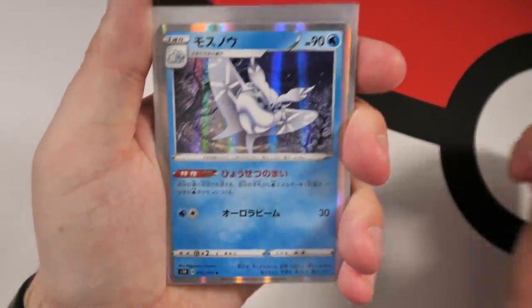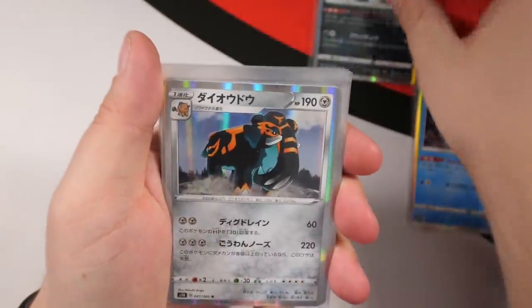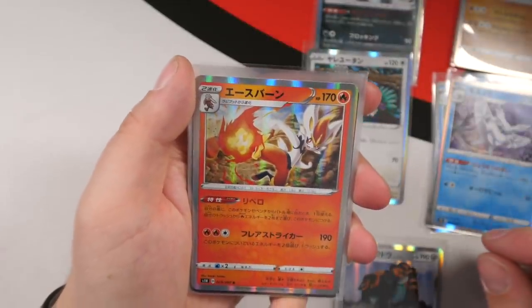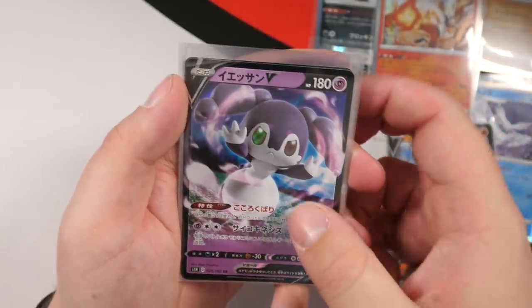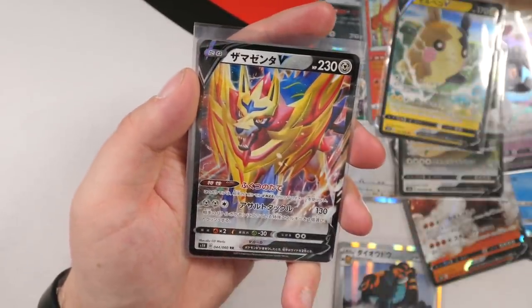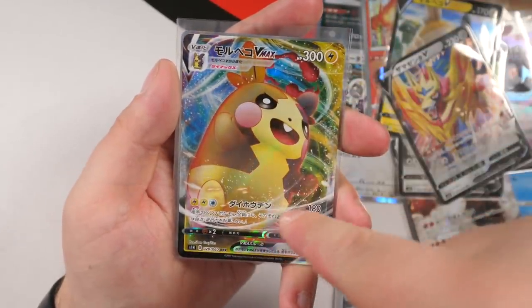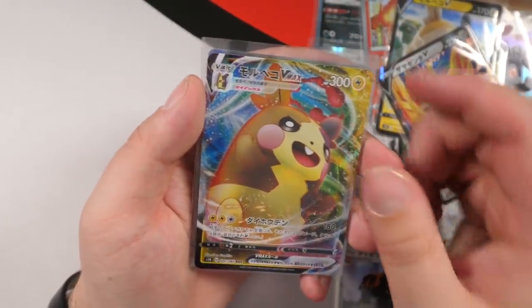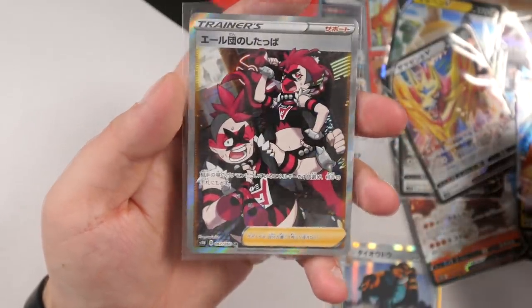To review the Shield box pulls: we have two holo Frosmoth cards, a holo Obstagoon, holo Copperajah, holo Oranguru, holo Rhyperior, holo Marnie, and holo Cinderace. Moving to the V cards: Torkoal V, Indeedee V, Snorlax V, Morpeko V, and Zamazenta V in the very second pack. Then a VMAX Morpeko — they'll definitely have to do a hangry version down the line. And the Secret Rare: Team Yell Grunts full art. Very happy with my first ever Sword and Shield booster box opening. Leave a like if you enjoyed it. My name is Randolph, I will see you guys tomorrow. Peace.